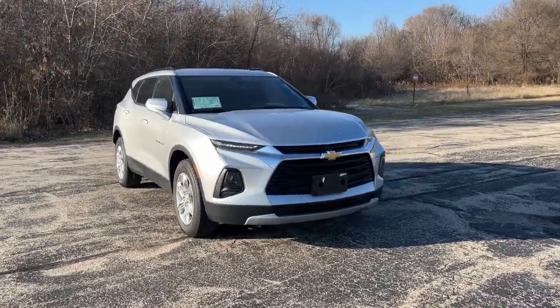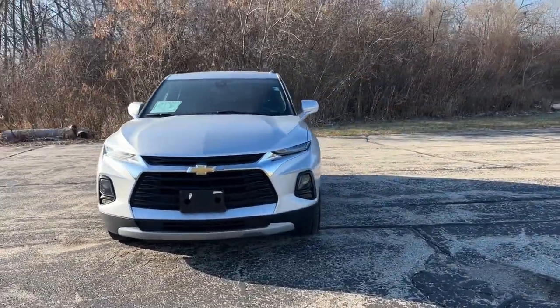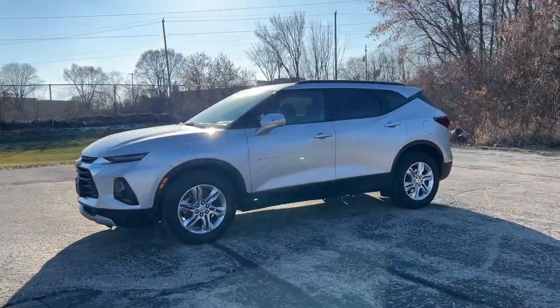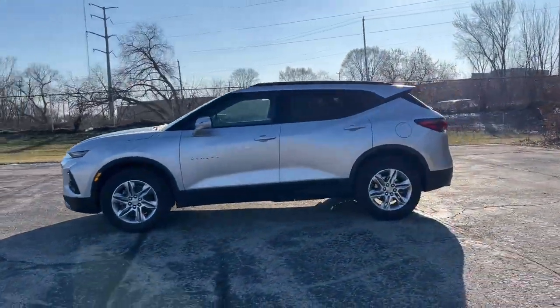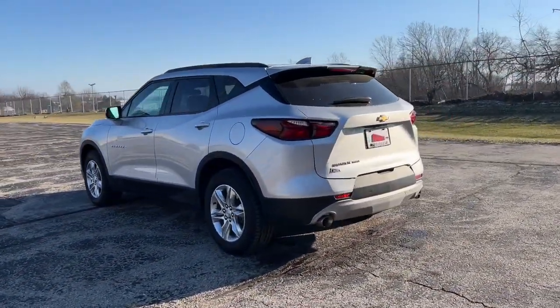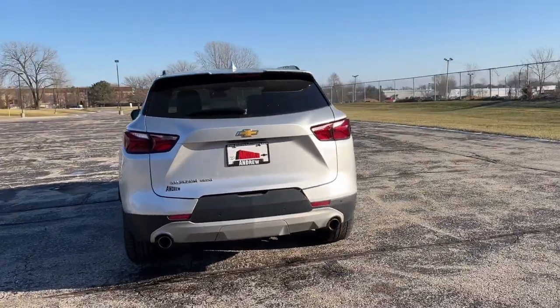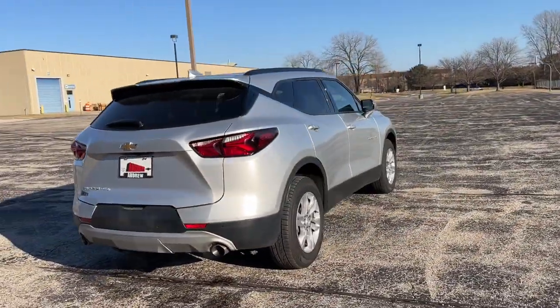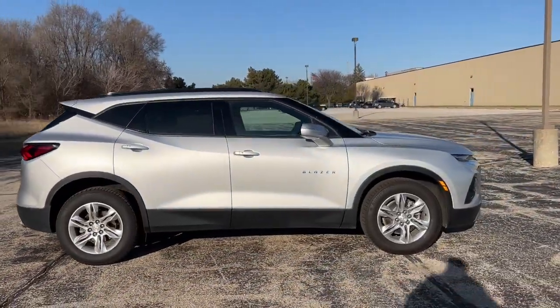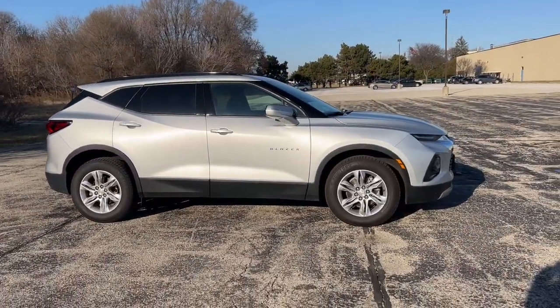Look no further than the 2021 Chevrolet Blazer. This vehicle is an outstanding buy with fewer than 40,000 miles on the odometer. This distinctively stylish Blazer offers sporty looks and handling, a quiet spacious cabin equipped with desirable safety and connectivity features, and a smooth, confident ride. These are just some of the great options this vehicle comes with.